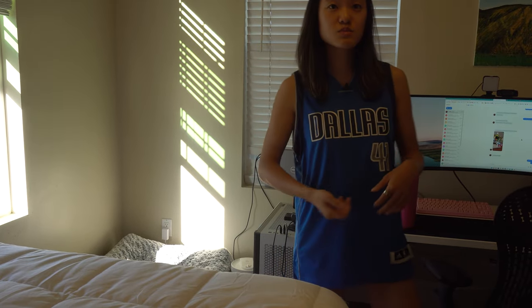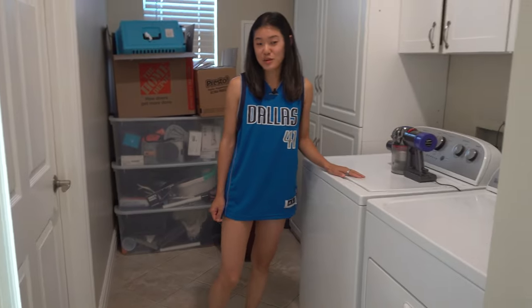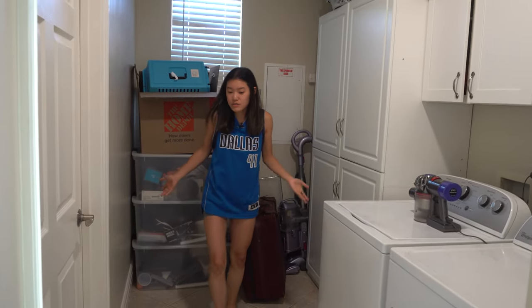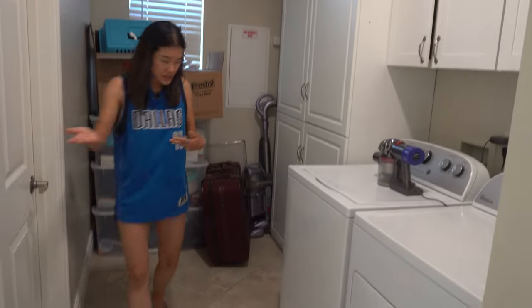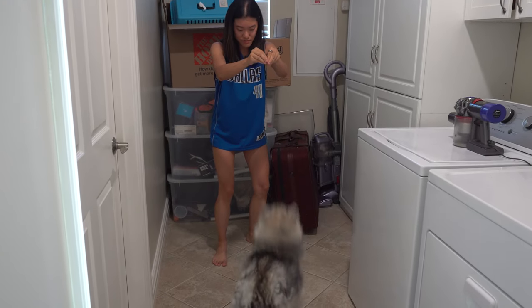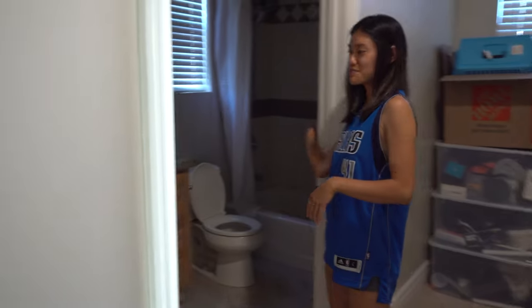We can move on to the laundry room — nothing too exciting here. I wash my clothes here and there's some storage space. Just a bunch of stuff I don't really use. And then we have the baño — the bathroom.